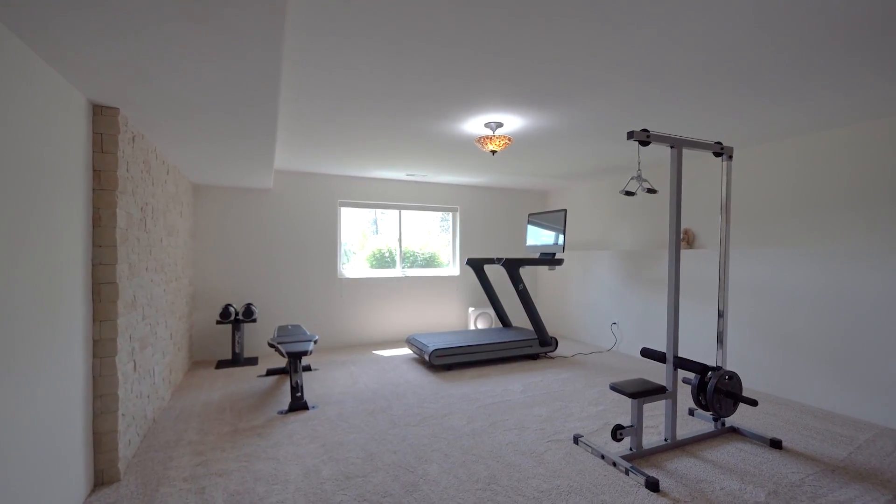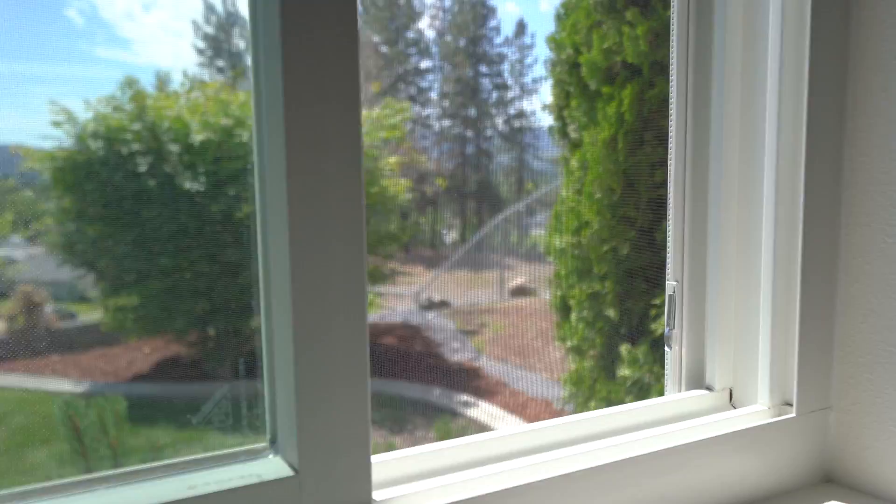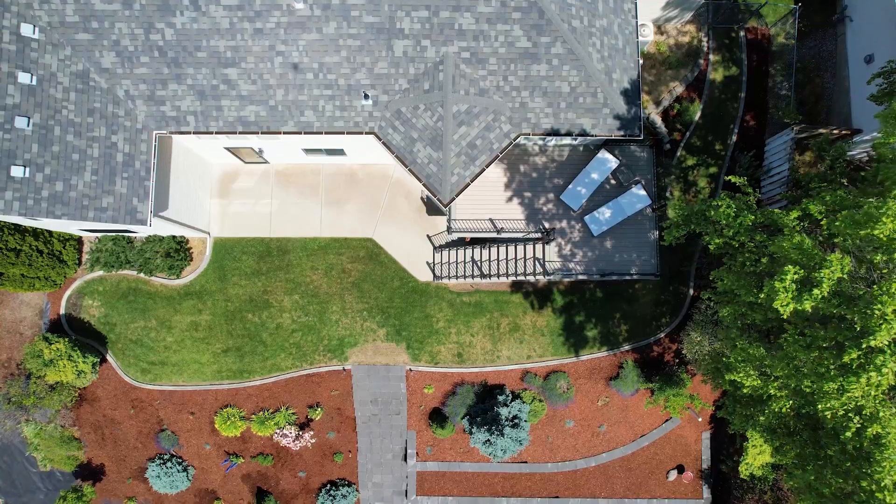There's one more bedroom with a similar closet setup, and make sure you check out the dual slide opening windows in the basement too. This home is incredibly flexible with lots of different uses available.